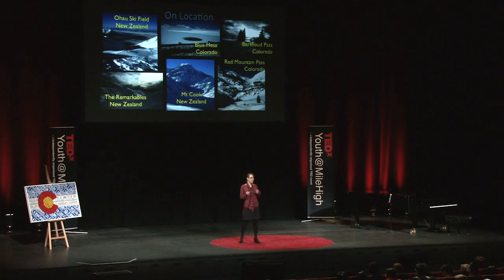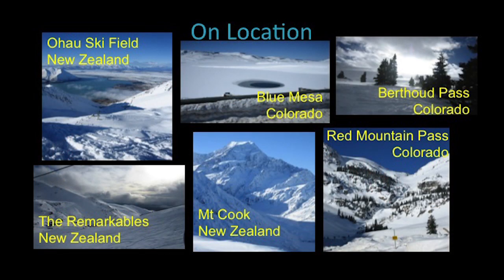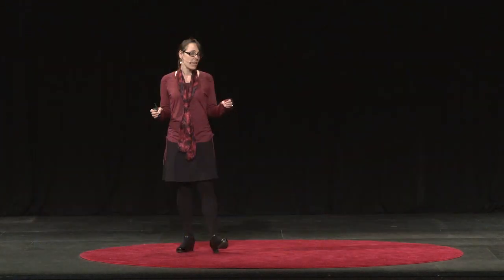I looked at two different locations for my graduate research. I went to New Zealand, and I'm from Colorado, born and raised. I wanted to see how two different regions of the world were approaching and incorporating climate change. The other commonality between the two locations is they both have snow catchments.